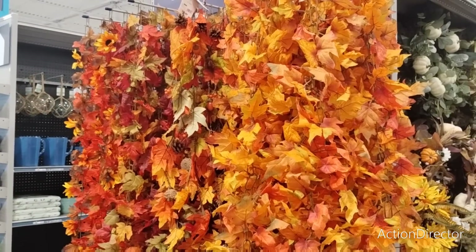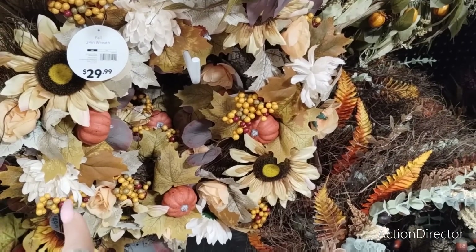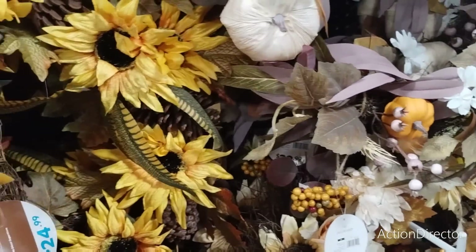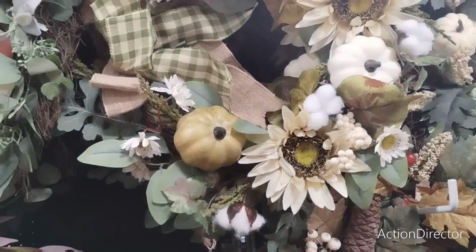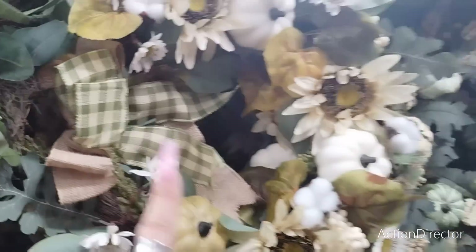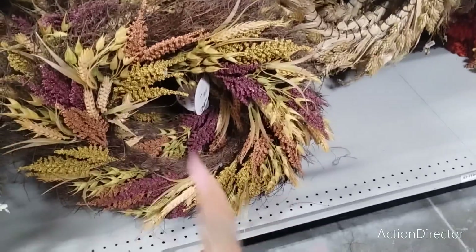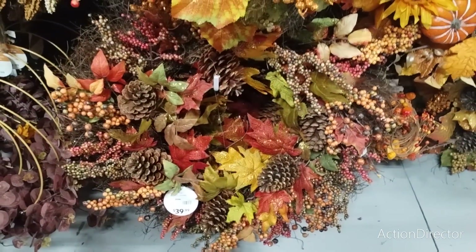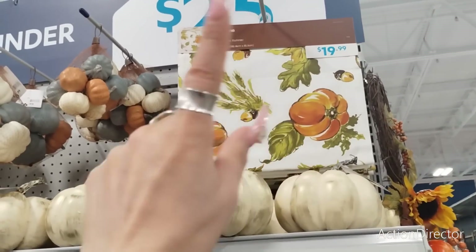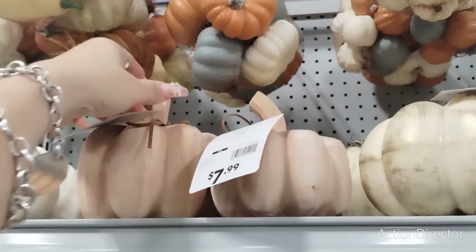Let's get into their wreaths. $29.99 — actually a good deal. That one's $29.99 — not bad. $19.99 — good deal. $24.99. $49.99 — this one's huge. $29.99. $24.99 — wow, these are gorgeous! $24.99. Look at that beauty — $29.99. $39.99 — still a good deal! $29.99. That one is beautiful for $49.99. Another runner for $19.99. These are $6.99 and $7.99.